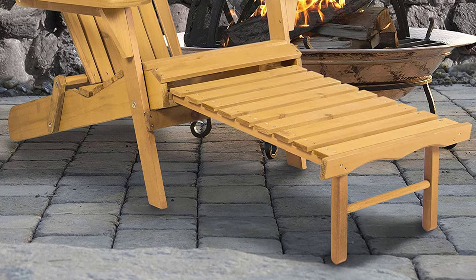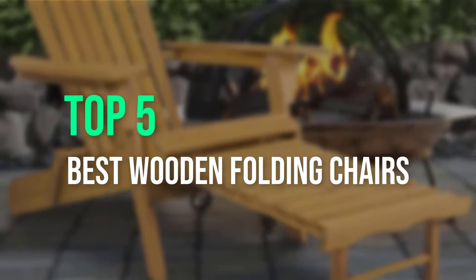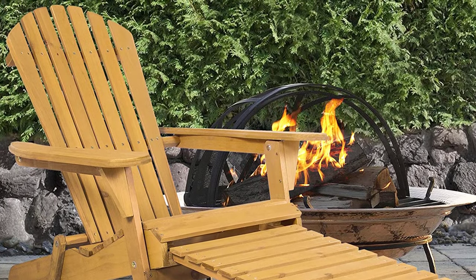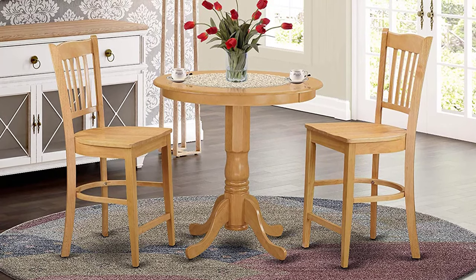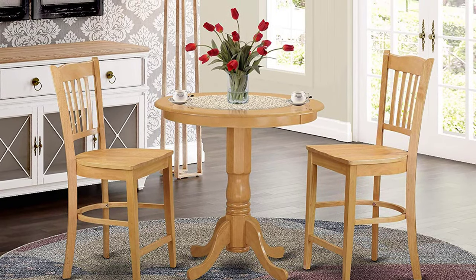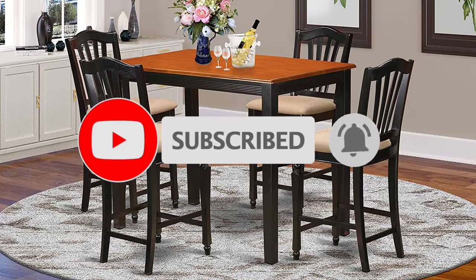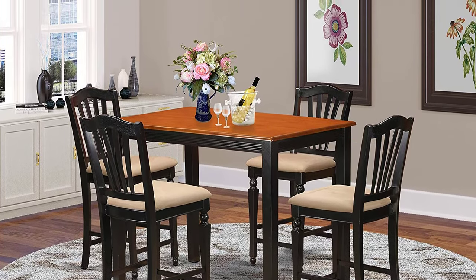Hello guys, welcome back to a new video. In this video we are going to check out the top 5 best wooden folding chairs. I made this list based on my personal opinion, and I tried to list them based on their price, quality, durability and more. If you want to see the price and find out more information about these products, you can check out the links down in the description. If this is your first time on this channel, smash the subscribe button and click the bell icon for more videos like this that will help you make better buying decisions. Okay, so let's get started with the video.